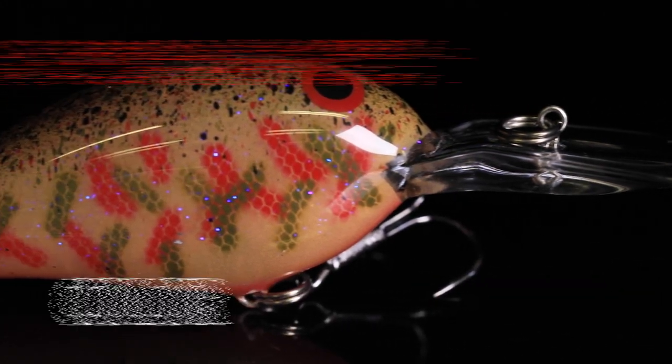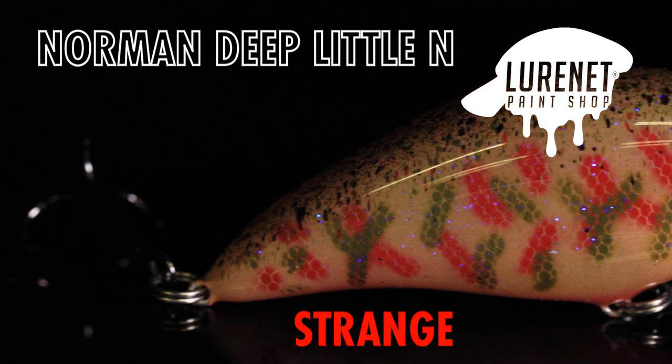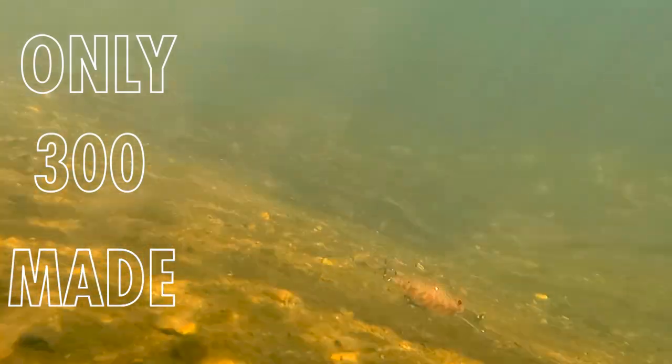It's time for another Lurinette Paint Shop release. Today we've got the Norman Deep Little N, the special color Strange. This is a color we think that they would fish in the upside down — that's why we call it Strange.